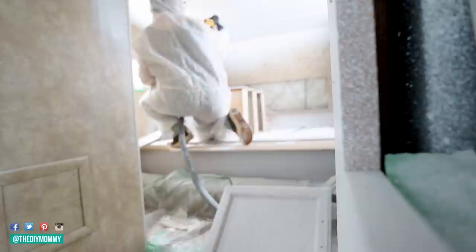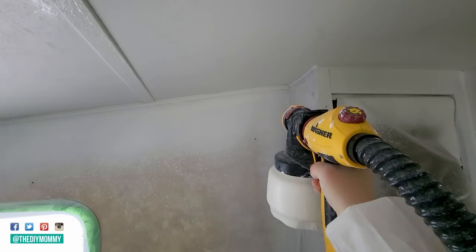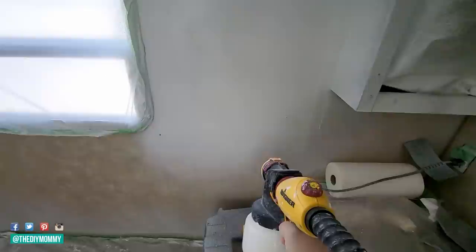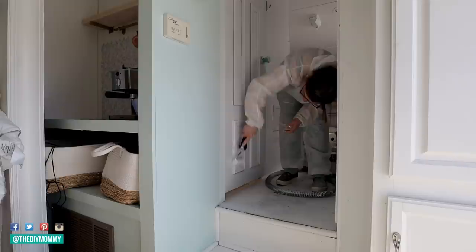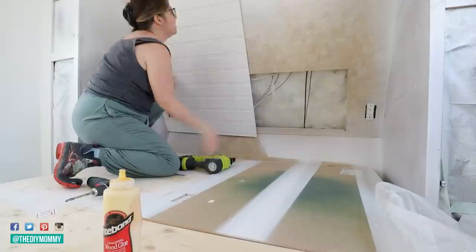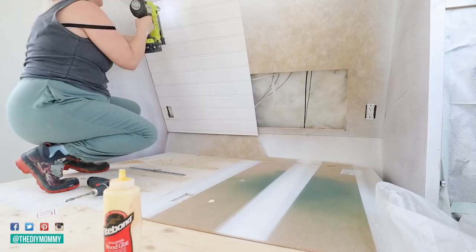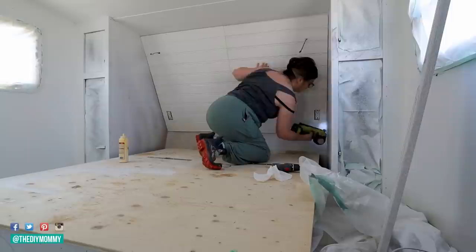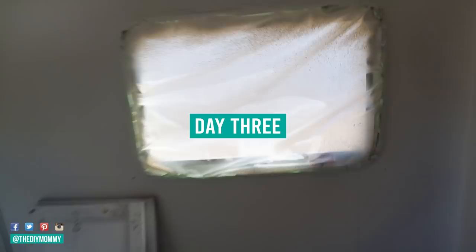Now that I've primed all of the cabinetry, I'm using Behr Scuff Defense and painting the whole ceiling and all of the walls in whisper white — my favorite white, the same one I have in the rest of the camper. The paint sprayer makes it so much faster than rolling. I'm also using a foam roller and brush with cabinet and trim enamel in whisper white to paint the door. Then I'm putting wood glue on the back of some paneling and using my finishing brad nailer to nail it onto the back of the bed area, covering up the hole left by removing that insert piece — I love the feature the bead board gives this area.